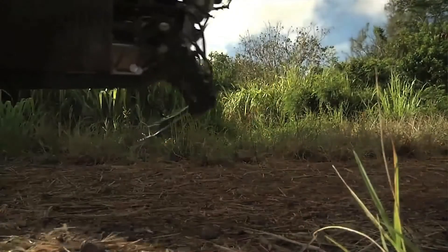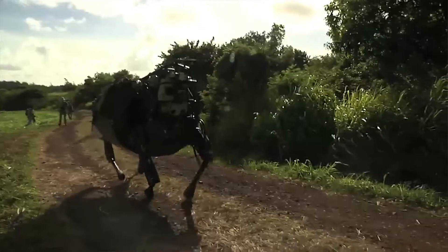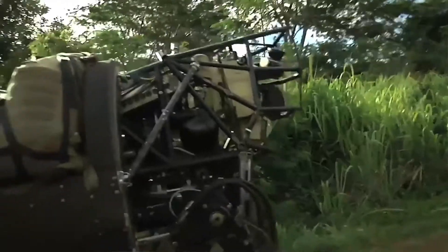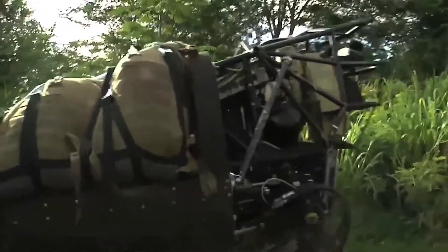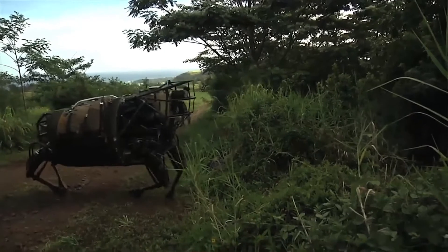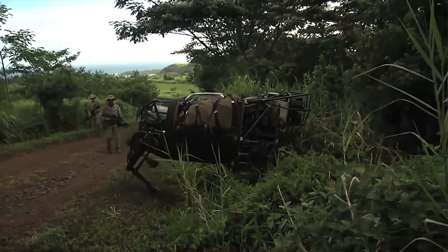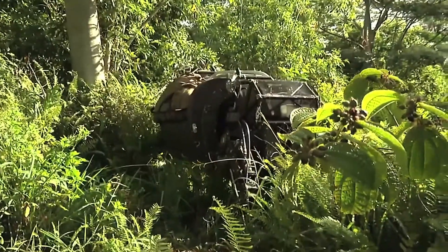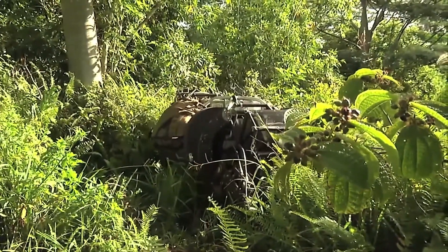You may remember the demonstrations of the intimidating Big Dog robot by Boston Dynamics, which is now owned by Google. Big Dog has evolved and been released into the wild for a US Marines field test at the Kahuku training area in Hawaii. This latest pack carrying robot is officially dubbed the Legged Squad Support System, or LS3, but the Marines have nicknamed it Kujo after Stephen King's horror novel about a rabid dog. And you have to admit, seeing it duck into the undergrowth and hide is pretty scary.